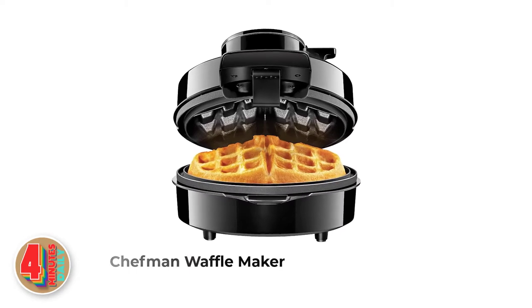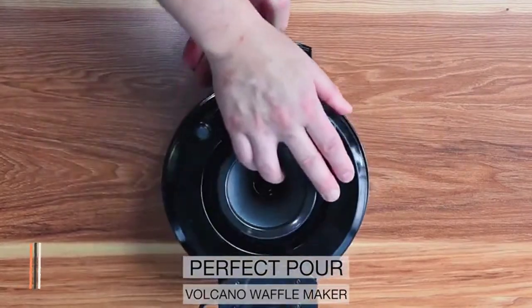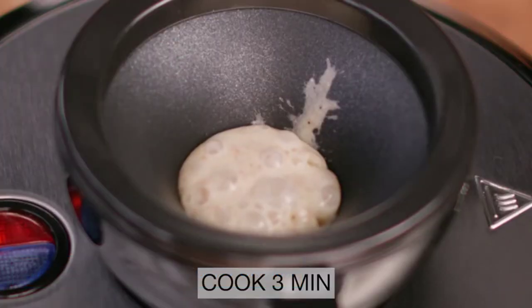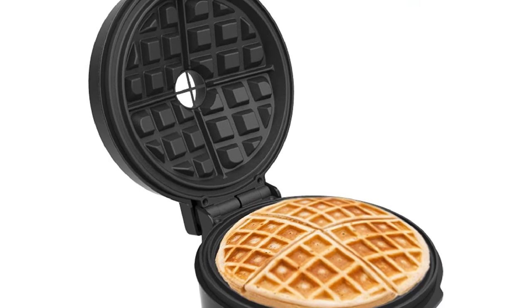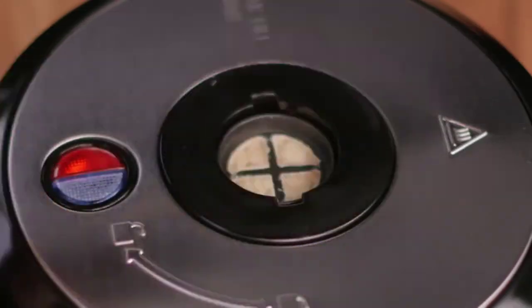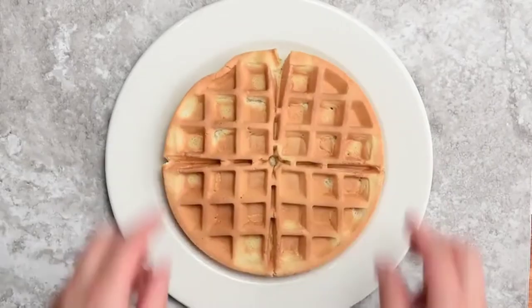Number 3: Chefman Waffle Maker. The Chefman Belgian Waffle Maker is a really unique machine, and those who love it really love it. Instead of opening the waffle maker and pouring the batter before closing and cooking it, you close the waffle maker and then pour in the waffle batter through a volcano cup on top. Its plates are non-stick and sloped, ensuring even batter distribution and even cooking — and it means you'll never make a mess.